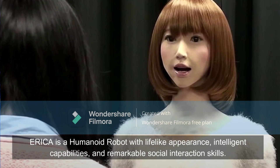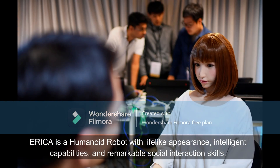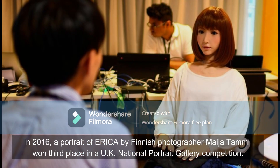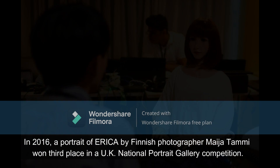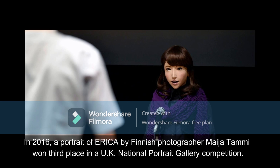Erika is a humanoid robot with lifelike appearance, intelligent capabilities, and remarkable social interaction skills. In 2016, a portrait of Erika by Finnish photographer Maija Tami won third place in a UK national portrait gallery competition.